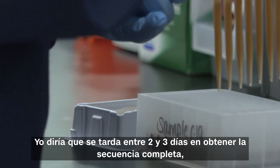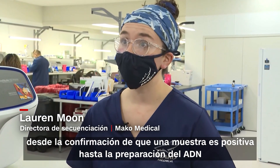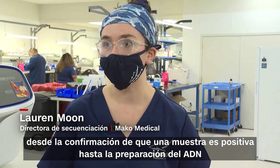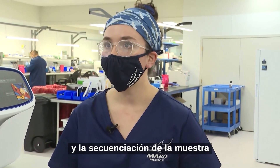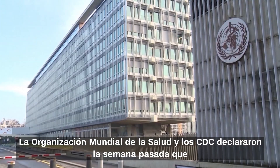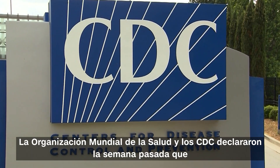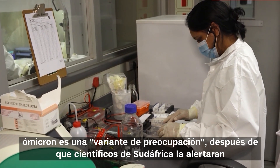It takes between two to three days to fully get the sequence — from confirming a sample is positive, to library prepping the DNA, and then to actually sequencing that library. The World Health Organization and the CDC declared Omicron a variant of concern after it was flagged by scientists in South Africa.